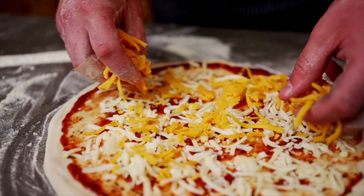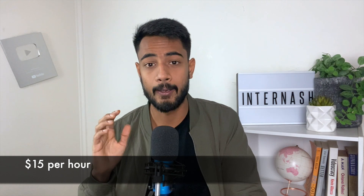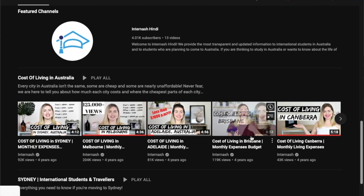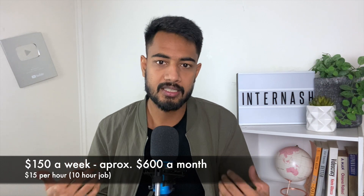I was making pizzas and taking phone orders, and they were paying me $15 per hour. At that time I didn't know that was below the minimum wage — they had to give me $19 or $20. I was just happy to have a job, even though it was only 10 hours a week. I was making about $150 a week and $600 to $700 a month, which was not enough to pay rent and bills.